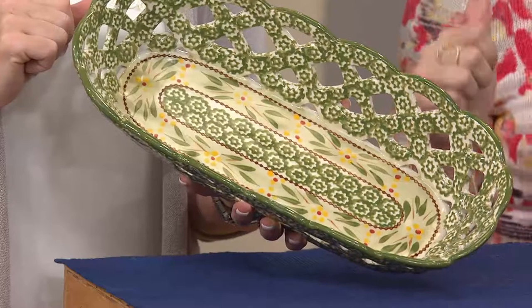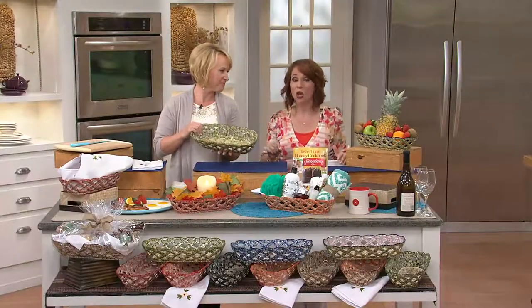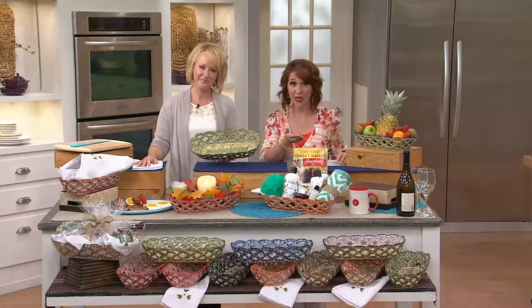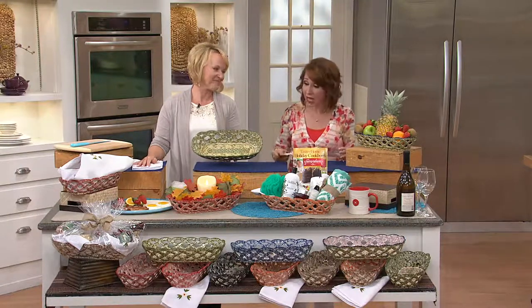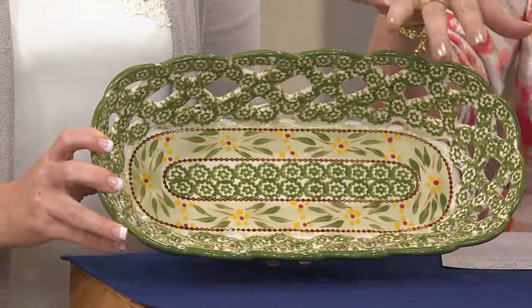Tara sadly told me she has no plans for a new breadbasket. So if you want this breadbasket for Thanksgiving, for the holidays, and into the winter months when you're serving bread — this is your time to get it. We're going to go through all of the colors, because it also comes with a really pretty cloth napkin to complete the whole look.